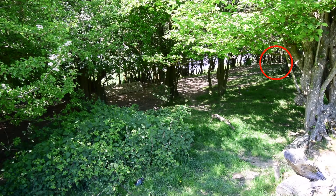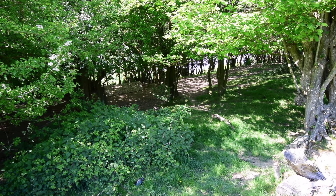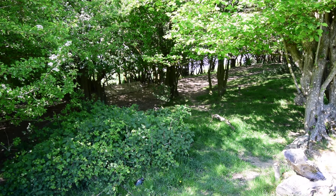Next, we have somebody walking from right to left. The route they have chosen doesn't take into account any of the natural cover available to them. We can see them because they are moving, and the sunlight in the background is silhouetting them.